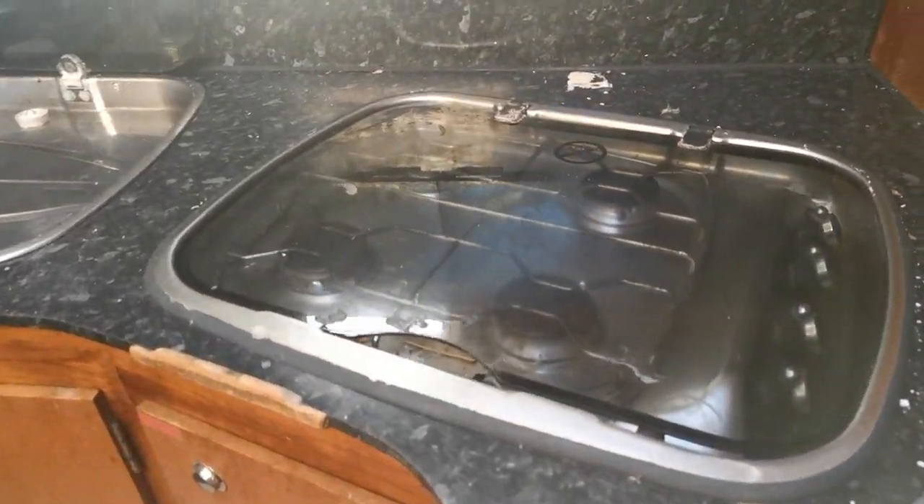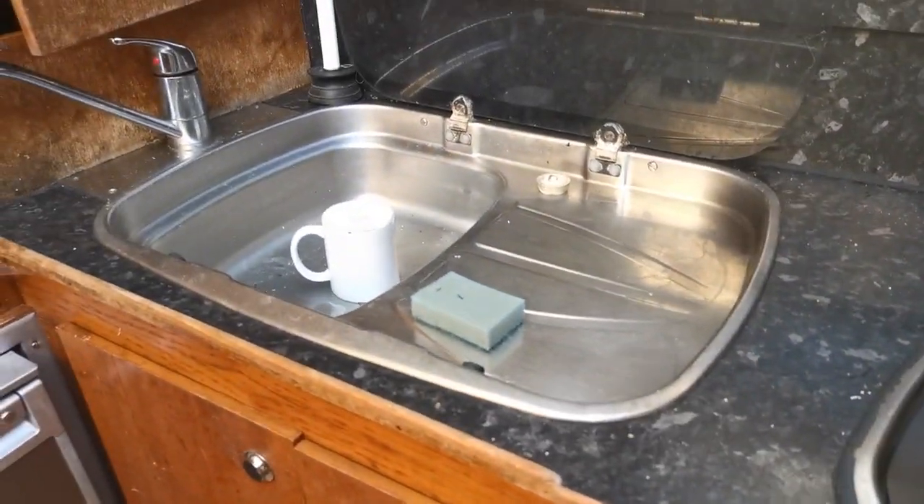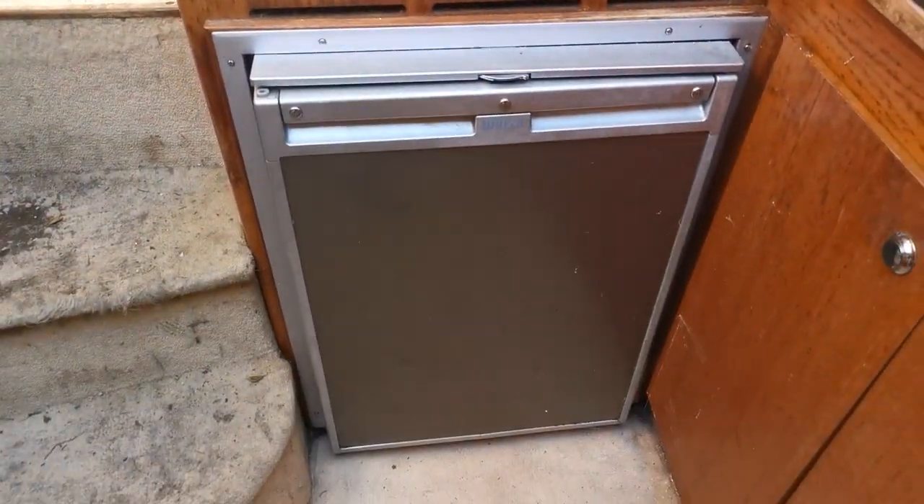Moving back to the galley on the port side: there's a four-burner gas hob, stainless steel sink and drainer, microwave, and a good-sized refrigerator.